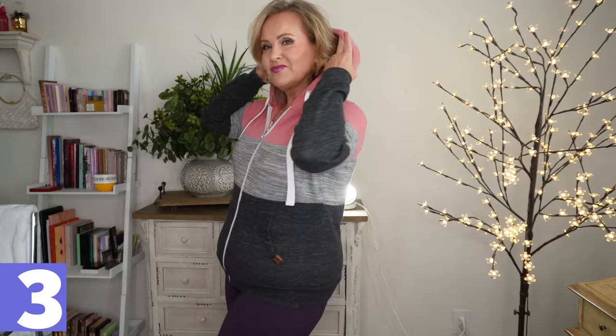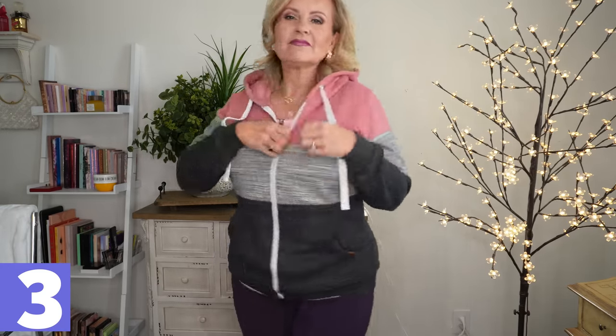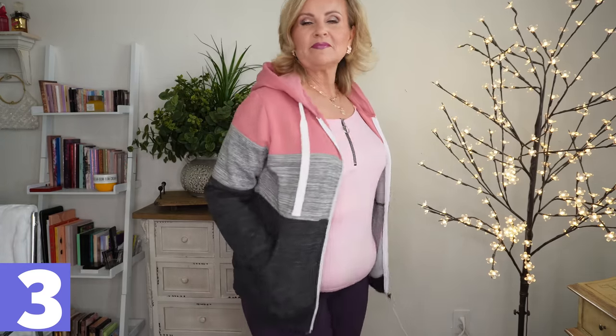Speaking of something you can throw on — I love this hoodie. It's a zipper hoodie and it's warm enough for those crisp morning dog walks. I've had it for about two years, washed and worn it repeatedly, and it is so cute and warm. All of these clothing items are true to size, so definitely don't size up or down. I usually wear a large.